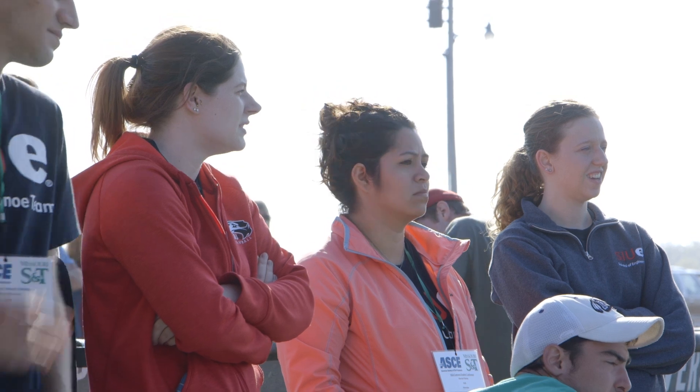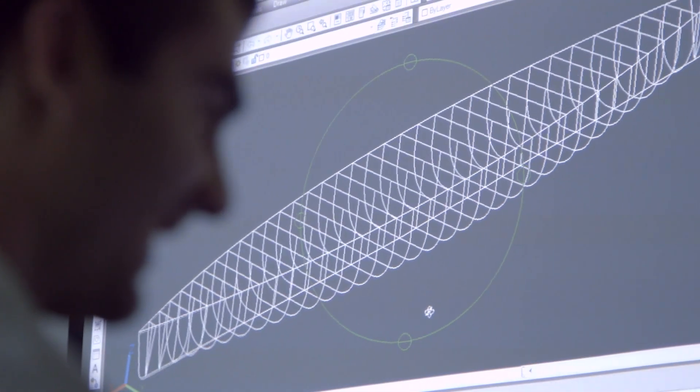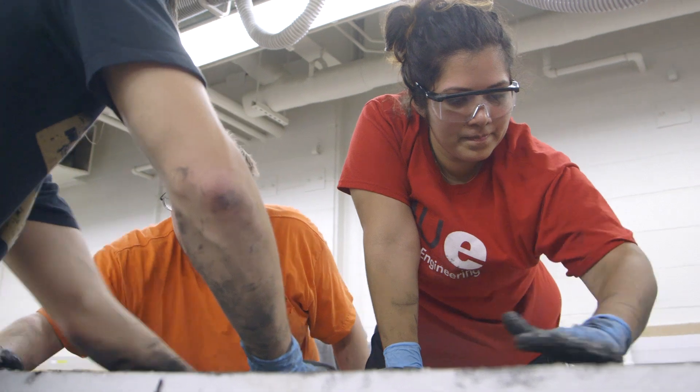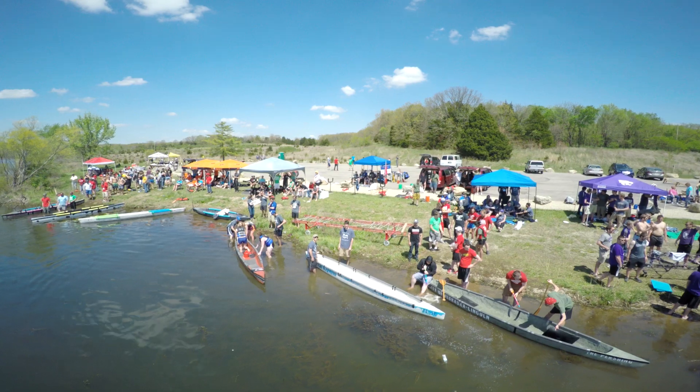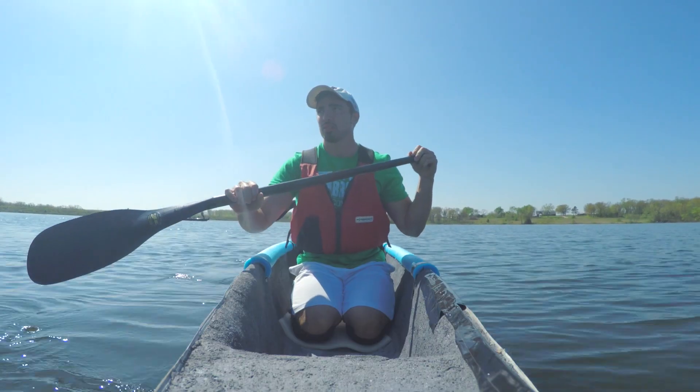It doesn't go like it does in the lab when everything is kind of step by step. This is completely different — this is real life. It's extraordinary. You just look at it and you realize you helped make it. I never thought I'd be here.